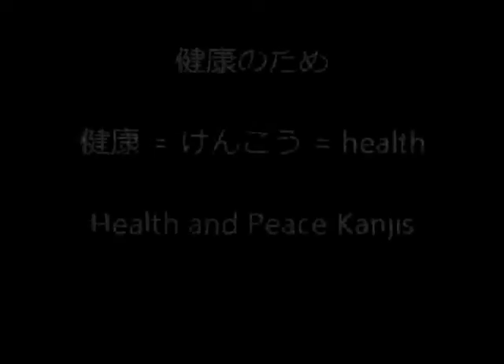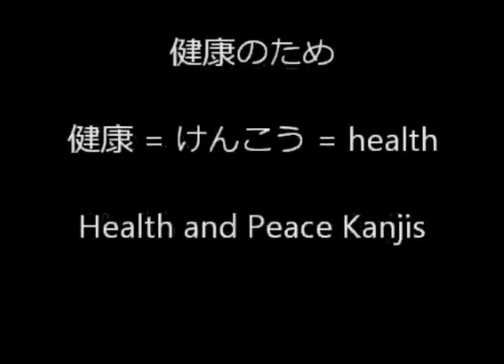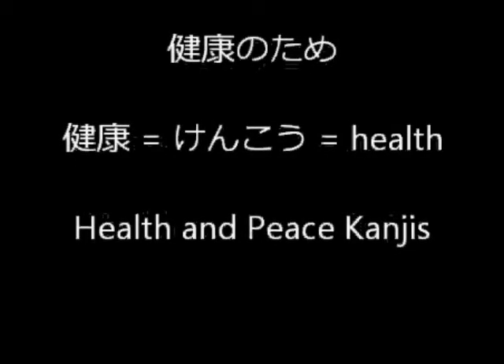This is the sentence I've seen — and I'm sure you have seen — at the beginning of some anime. The first part says kenko no tame. Kenko has the health and peace kanjis in it. When you see tame, kenko no tame means for your health.